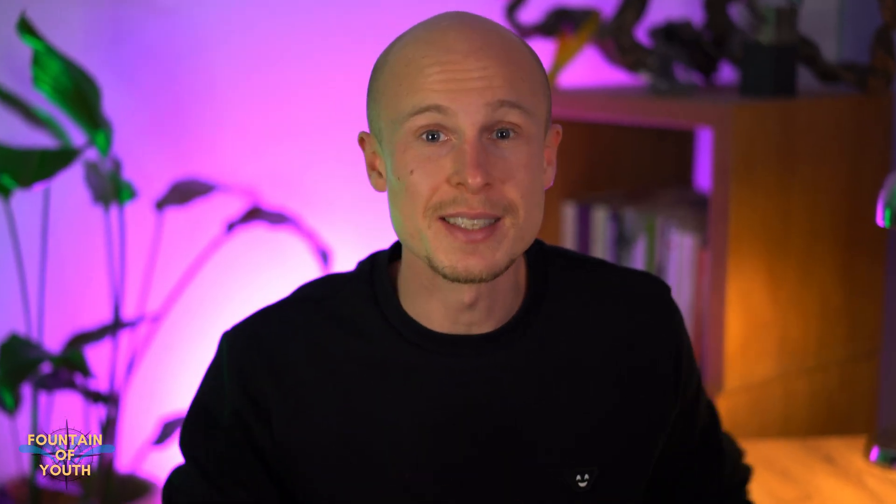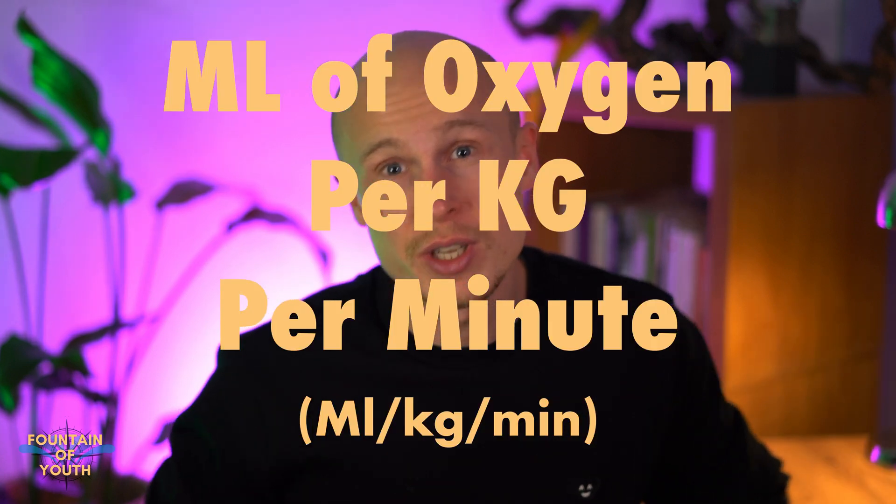So where does VO2 max come into the picture? VO2 max measures the maximum amount of oxygen your body is able to utilize during peak performance, and hence it basically indicates how powerful your aerobic system is. Most often it is expressed as a ratio relative to your body weight — in milliliters of oxygen per kilogram per minute.